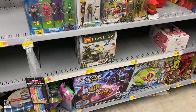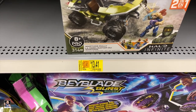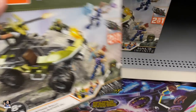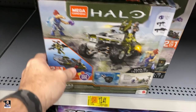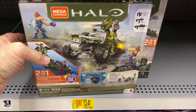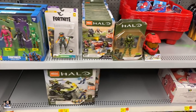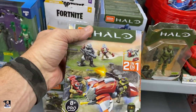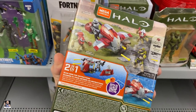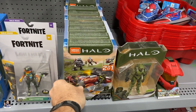Halo. Halo vehicle - thirteen bucks, Mega Constructs. I've seen this a few times. Two in one. This is new - I've not seen these. Mega Constructs. Pretty cool.